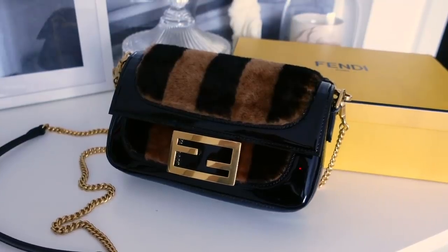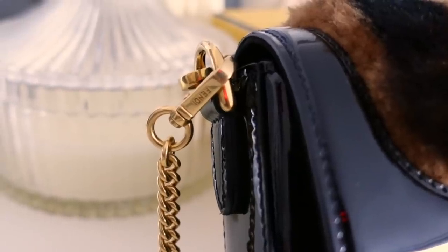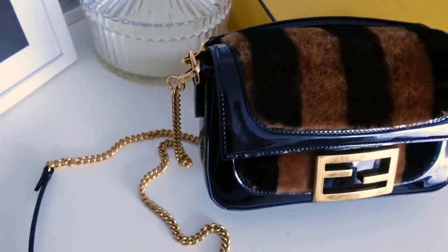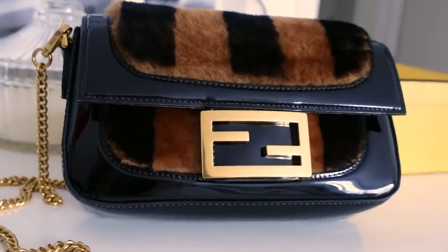My most recent bag is this beautiful Fendi Baguette - another very timeless style that's been around for so many years. I love this one because it's shearling; I really wanted a shearling bag for the colder months - it looks so cozy and cute like a little teddy bear. I love the gold hardware with the patent detailing. I recently showed this in my 'What I Got for Christmas' video, so if you missed it I'll link it up here.